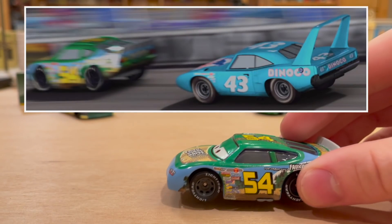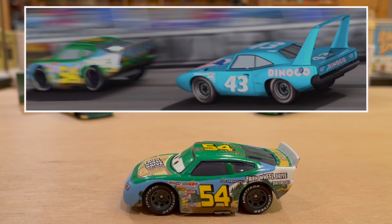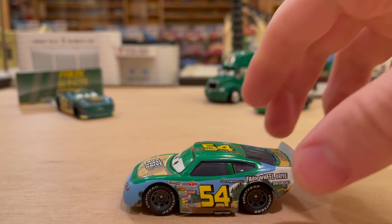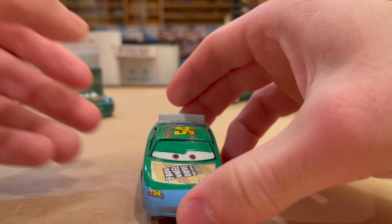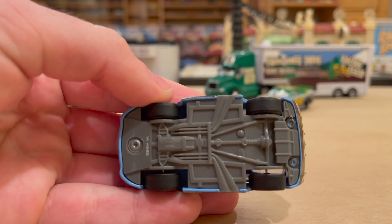Let me know your thoughts — is he one of your favorites? Do you think he's forlorn? By fact alone, he is one of the least released Piston Cup racers — in fact, I think he may be the least released. That's kind of a mouthful. But let's get into it. This is the rubber tire version.